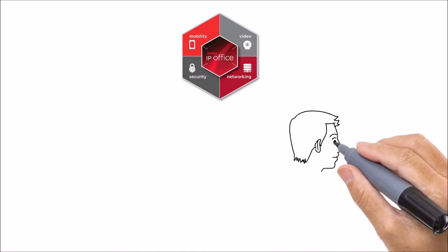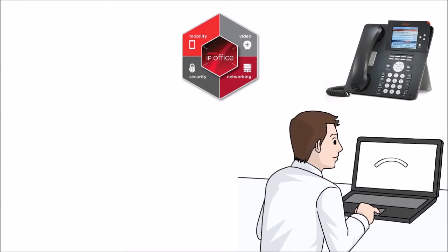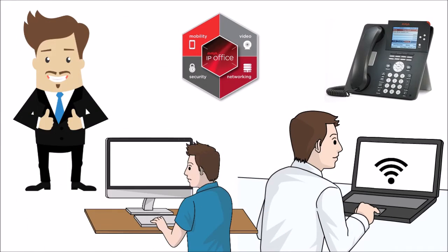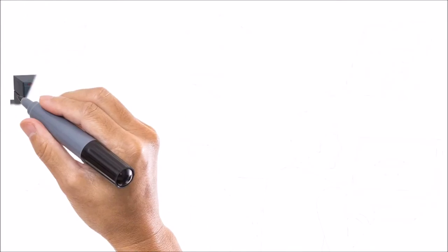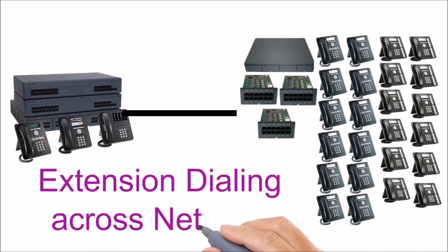The Avaya IP Office will allow you to have teleworkers. Simply provide your employees an IP telephone with an internet connection and they can work at home just like they were at the office. You can also network the Avaya IP Office with other Avaya IP Offices to allow for extension dialing across your network.